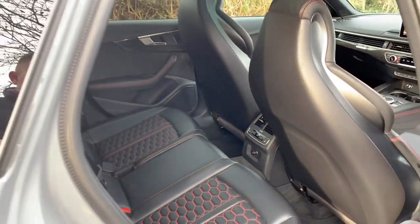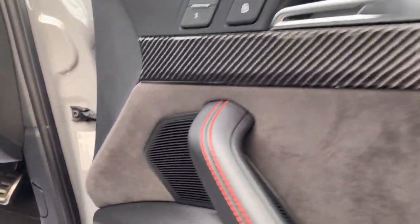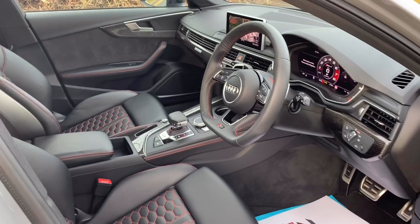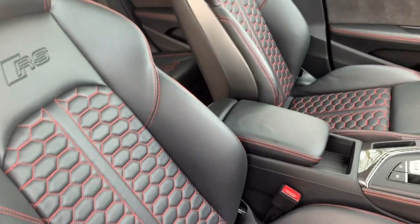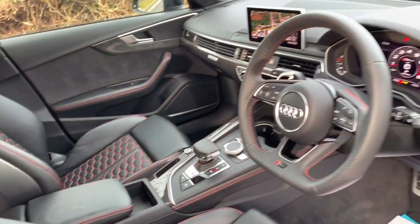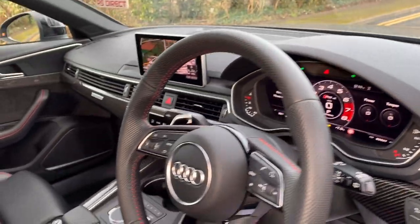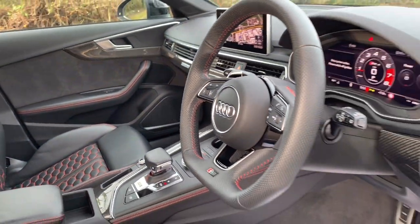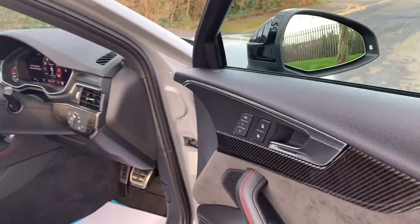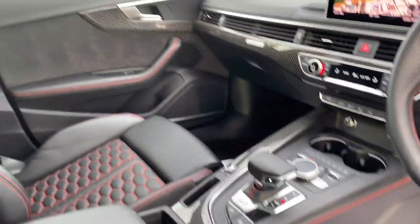A really nice feature on the interior of this car is the heated rear seats — a really nice option to have. It's got carbon inlays, a Bang & Olufsen stereo, and quilted leather. Being a later model, it's also got the virtual cockpit. There are memory seats, and it's got the systems pack and driving pack — I think it's got every pack you could ever want.